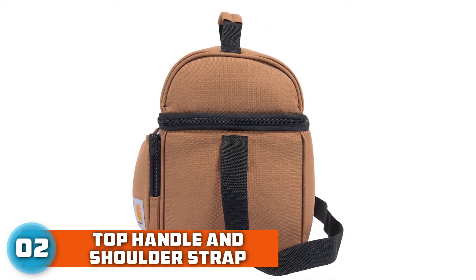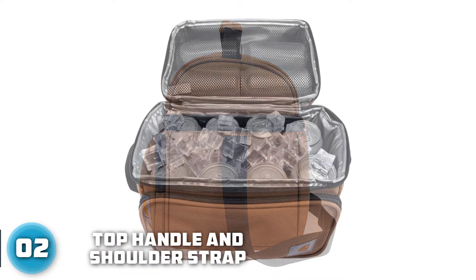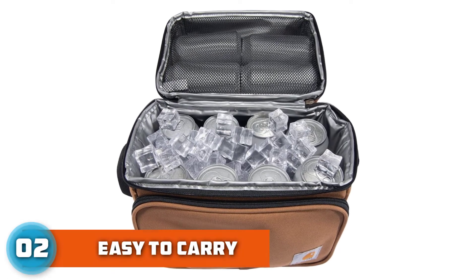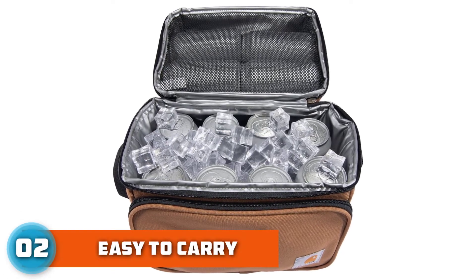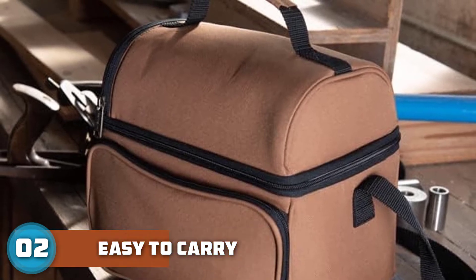There's a front zippered pocket for utensils. The lunchbox is made from PVC-free, BPA-free, phthalate-free, and lead-free materials. A top handle and shoulder strap make it easy to carry. It features YKK zippers, metal hardware, triple needle stitching, and an ID tag.